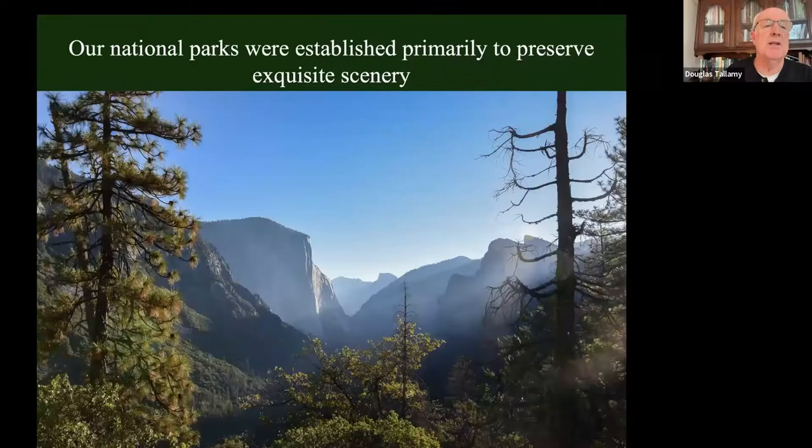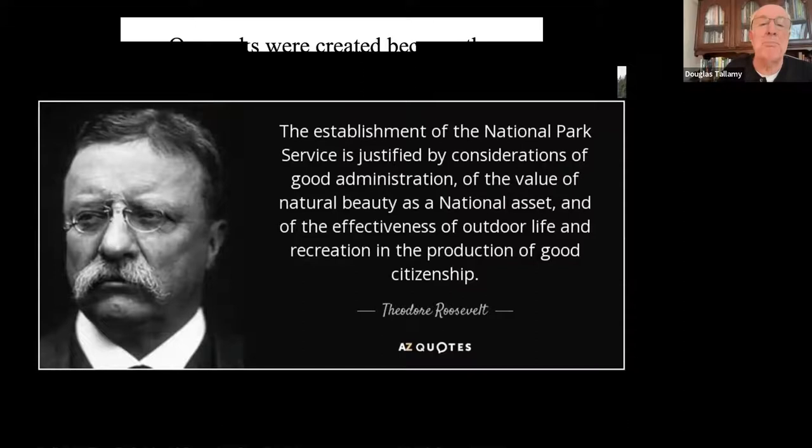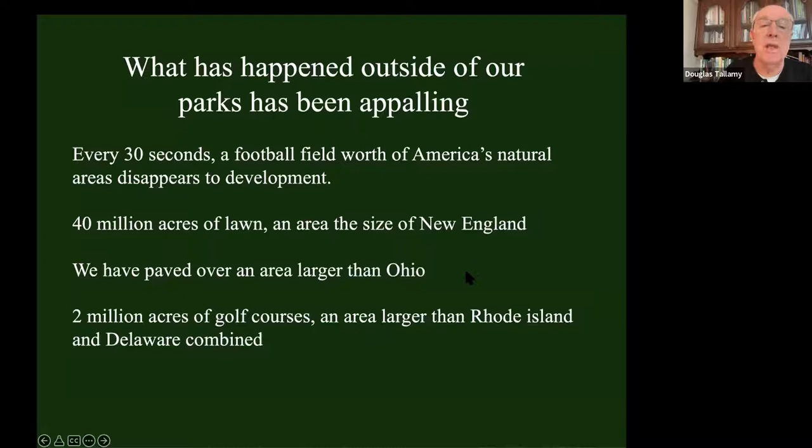We do have existing national parks, created primarily because they had exquisite scenery. Teddy Roosevelt said we've got to preserve these places - natural beauty is a national asset, and recreation produces good citizenship. Our parks were created largely because they were pretty places in which we could play. That's why we only have about 12% of the US that's formally protected. What's happening outside the parks has been appalling. Every 30 seconds, a football field's worth of America's natural resources disappears to development.